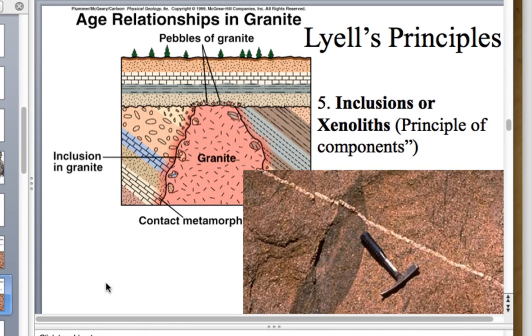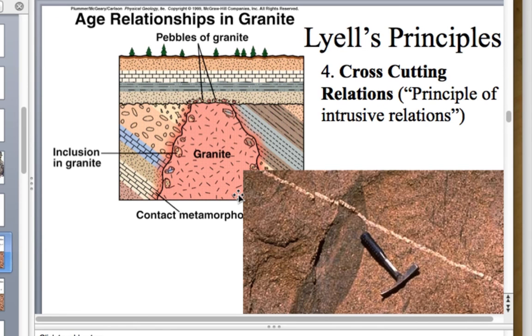Lyell introduced the principle of inclusions: inclusions are always older than the host rock because they were included into it. The principle of cross-cutting relations states that the younger unit always crosses or penetrates the older unit. For example, granite cutting across a series of strata — limestones, sandstones, conglomerate — creates an intrusive contact, meaning the granite is younger than the strata. But then erosion cuts across the granite, making the erosion surface younger than the granite.